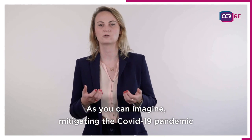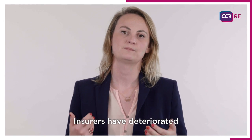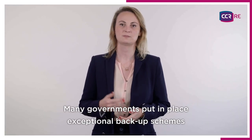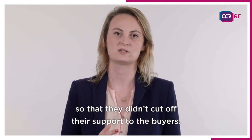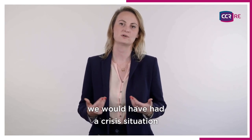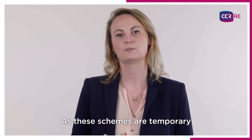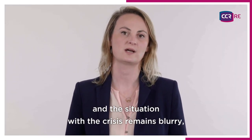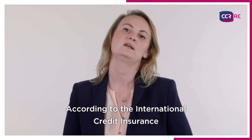Mitigating the COVID-19 pandemic was one of the main concerns regarding this line of business. Insurers have deteriorated the ratings of many buyers. Many governments put in place exceptional backup schemes to support insurers so that they didn't cut off their support to the buyers. If this hadn't happened, we would have had a crisis situation at the very beginning of the pandemic. As these schemes are temporary and the situation with the crisis remains blurry, much uncertainty remains concerning this issue.